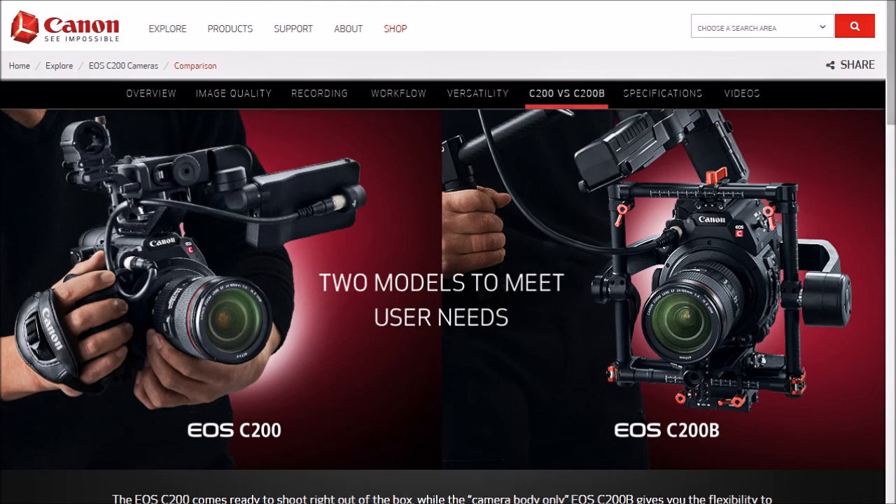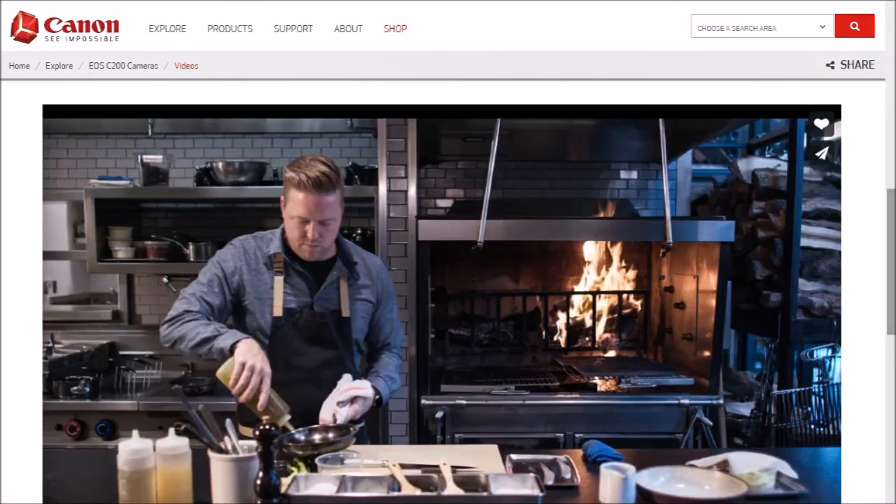I will link in the description box some of the footage they've taken — stock footage that Canon.com has posted on their website — and I will post all the links down in my description box. Thanks everybody, and if you haven't already, please like and subscribe, give the video a thumbs up, and share with other folks that you think might be interested in cinema cameras. Thank you.